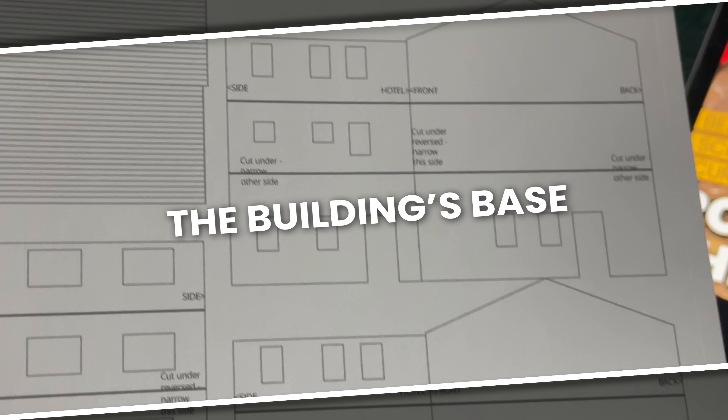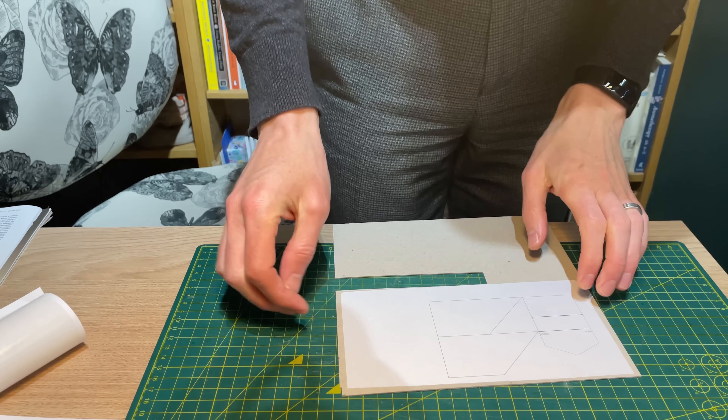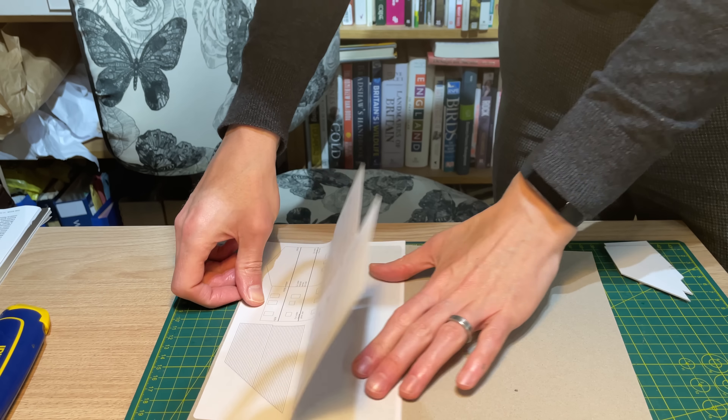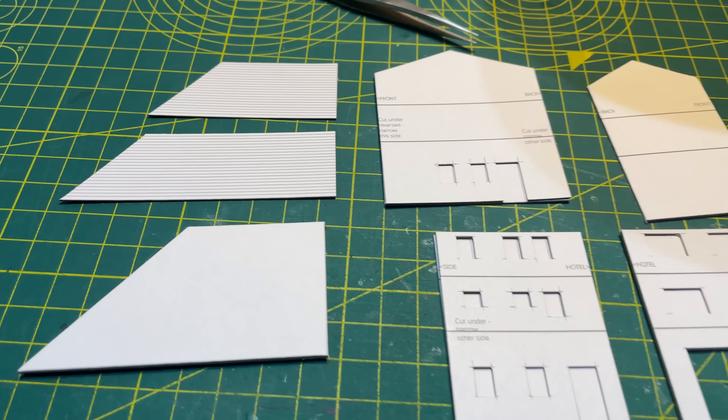I printed the parts to a sticky label. I gave some thought to how to join the walls at strange angles and made some notes on the components. The floors were stuck to one millimetre card and cut out. Everything else was stuck to half millimetre card, leaving me with a kit of parts that just needed to be assembled.